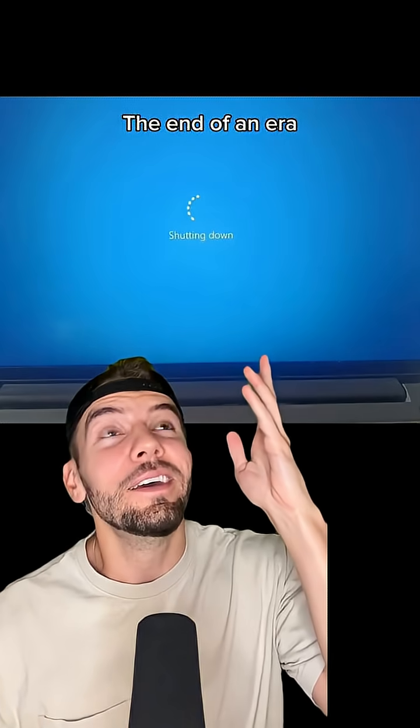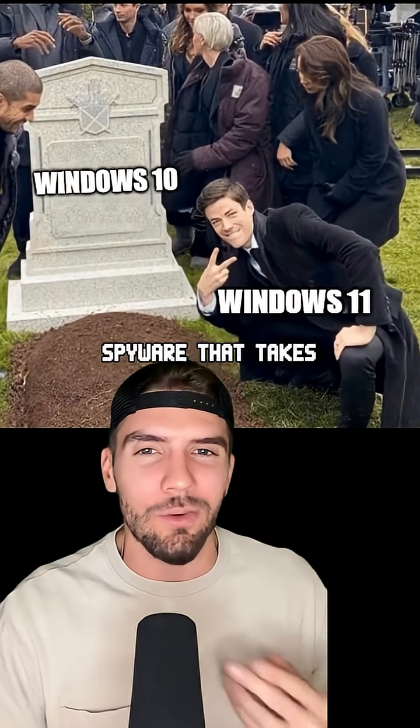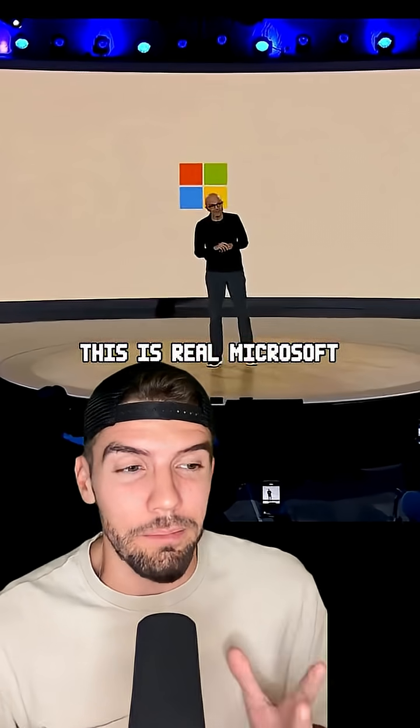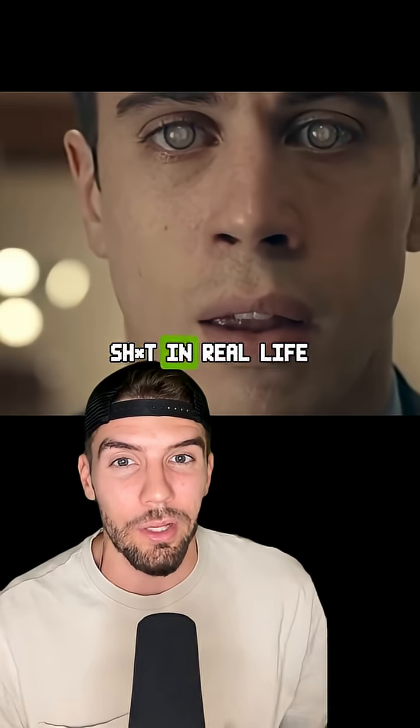Windows 10 is officially dead. And now spyware that takes screenshots of everything you do every few seconds comes built in with Windows 11. This is real. Microsoft even bragged about it, and it's some Black Mirror stuff in real life.